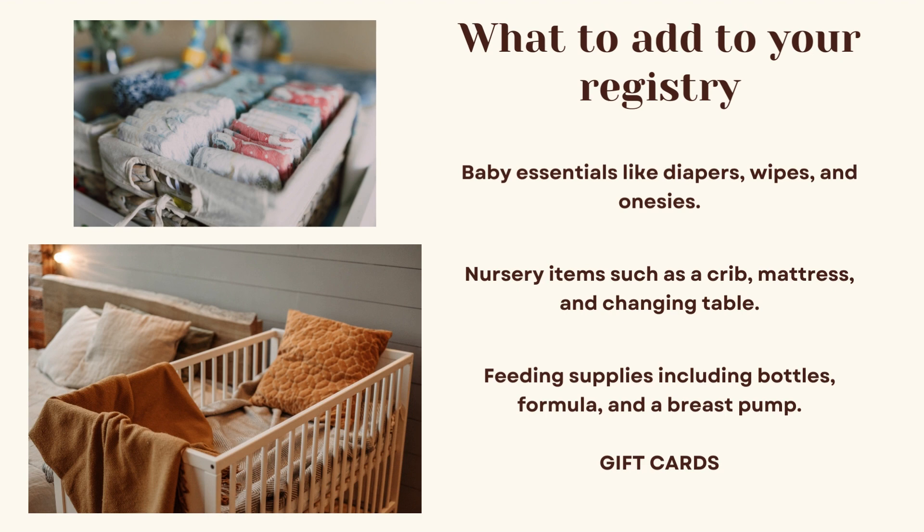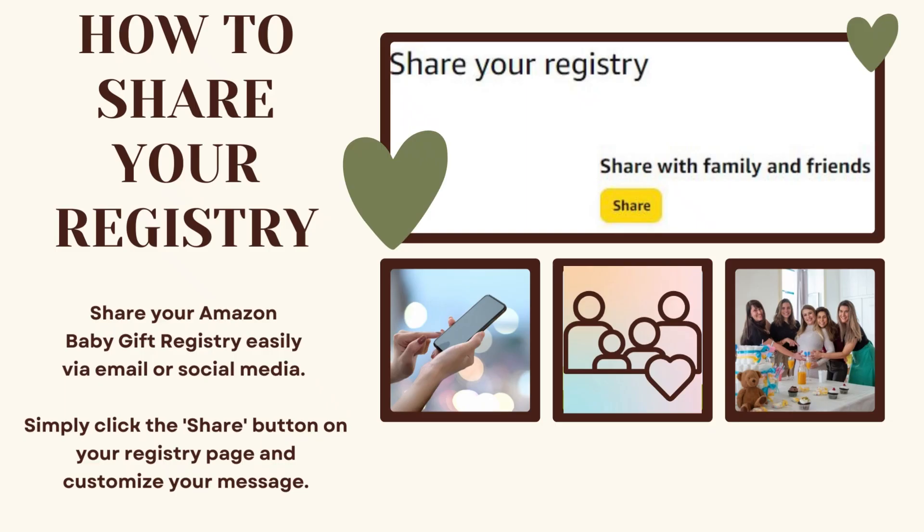What to add to your registry: baby essentials like diapers, wipes, and onesies; nursery items such as a crib, a mattress, and a changing table; feeding supplies including bottles, formula, and a breast pump — and don't forget gift cards.